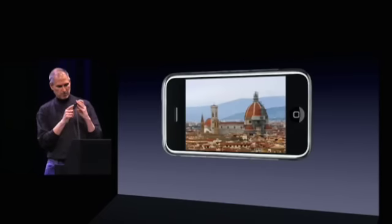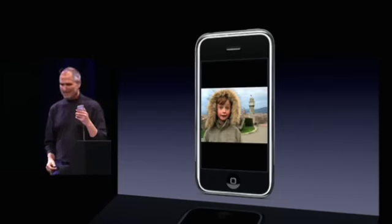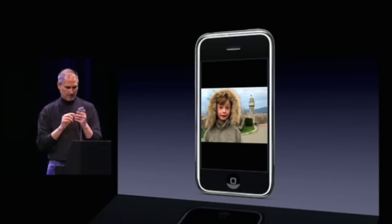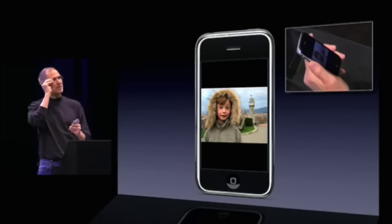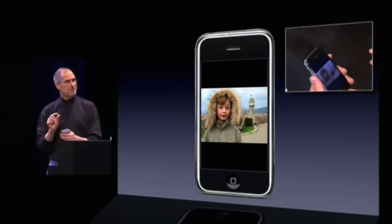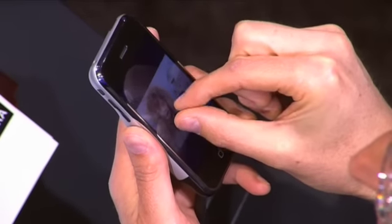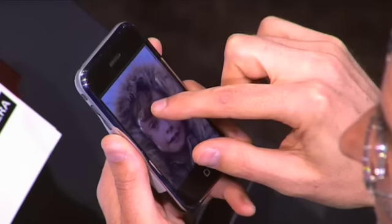I can just swipe through my photo library. There's one that's landscape — I can just turn my device and take a look at it. Pretty cool. So I can even swipe when I'm in landscape here. Isn't this awesome? The other thing I can do is I can take any of these pictures and make them bigger. I can just take my fingers and — we call it the pinch — bring them closer together and move them further apart to make it bigger or smaller. I can stretch the image and move it around.